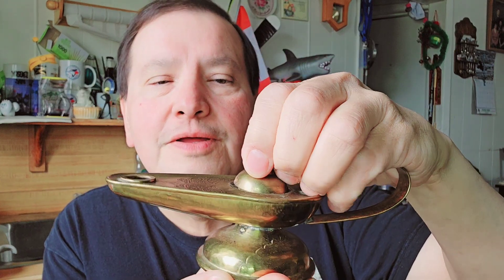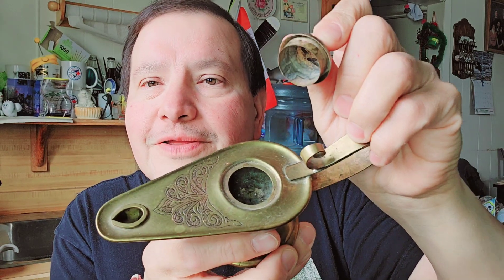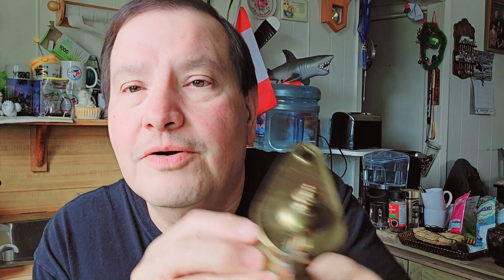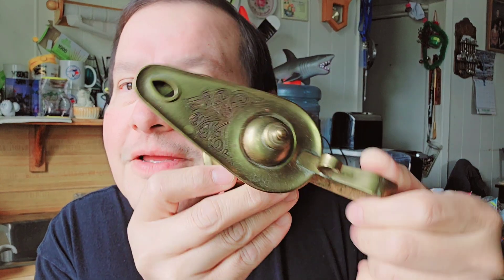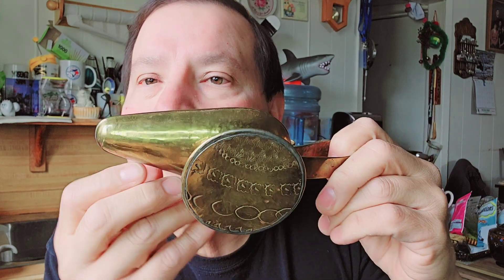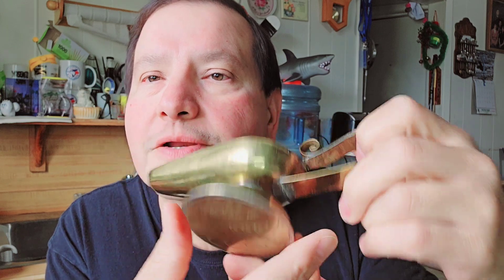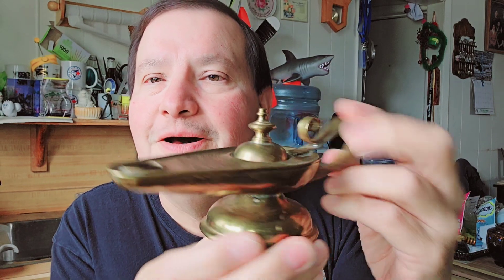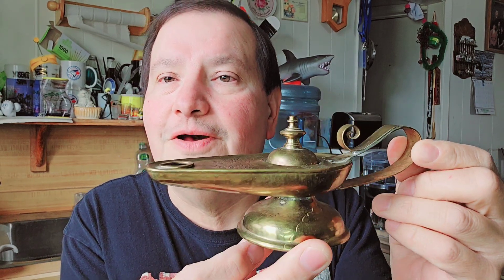I got two of them. This one's more — the cover comes off, and look, it's got a nice design. There are some markings on the bottom. Genie lanterns! I bought this one for two dollars too. Two genie lanterns.